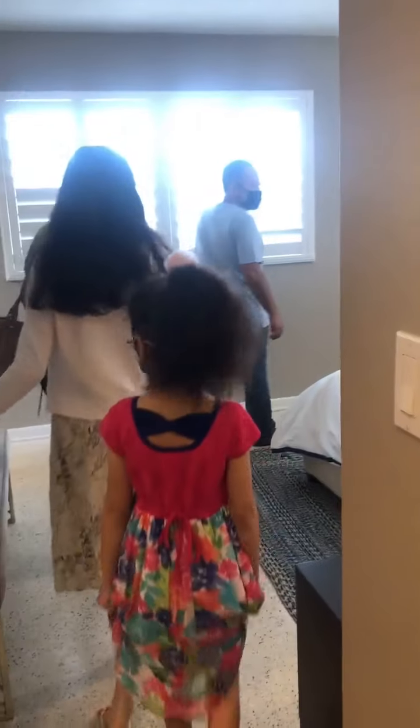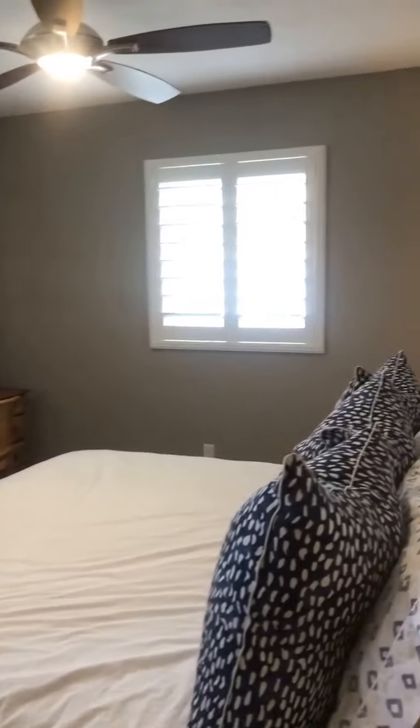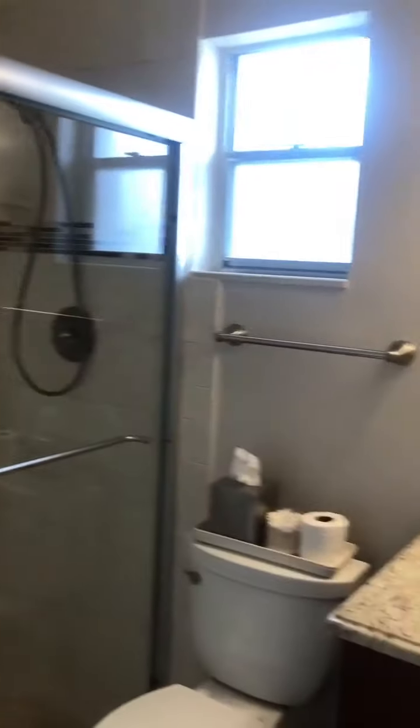This would be your master — terrazzo floors, nice closets. Here's the bedroom again with the shutters. In these homes you have to expect that for your master.